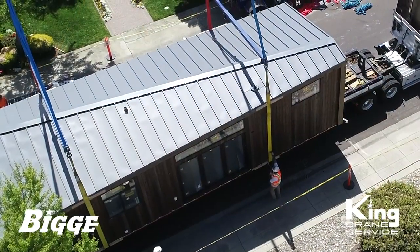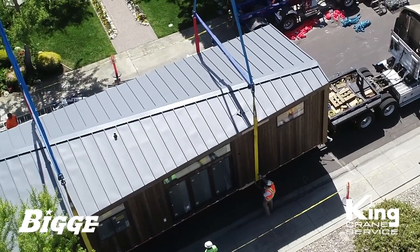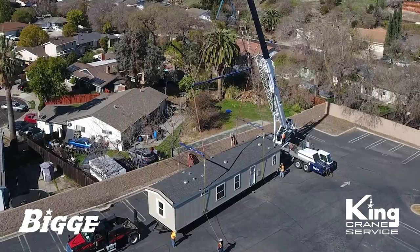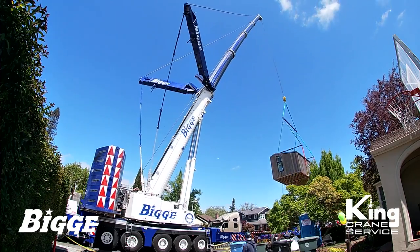On a typical job, a trailer delivers the unit to a crane rigged in at an existing residence. Along with the rigging crew, the contractor preps the unit for lifting with spreader bars, slings, and boat straps.